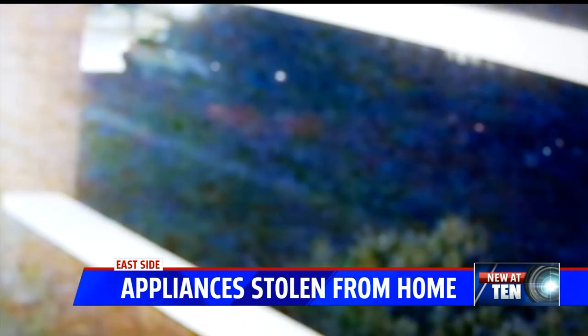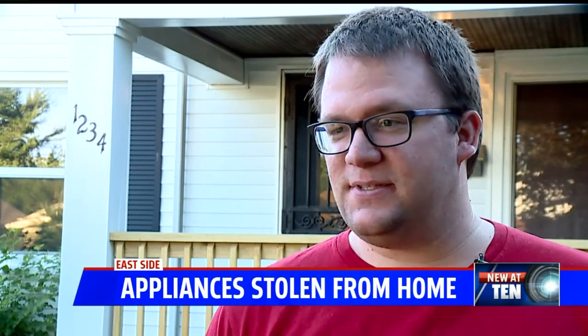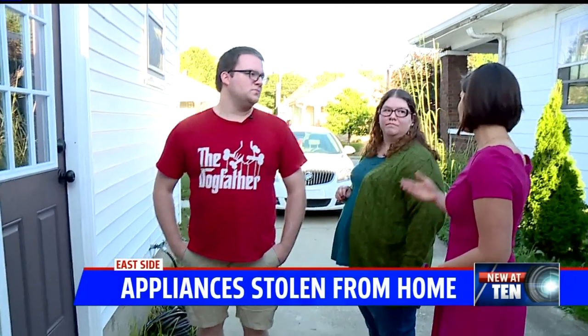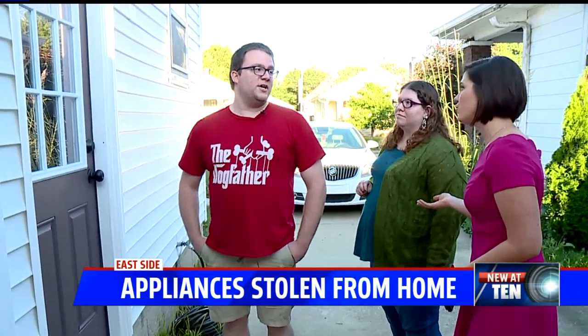It was a white Ford F-150 pickup — it was white, and I think it had a silver stripe on the bottom. The Waltermans lived here for the past two years and say they've never dealt with thieves before. On the east side, Courtney Crown, Fox 59 News.